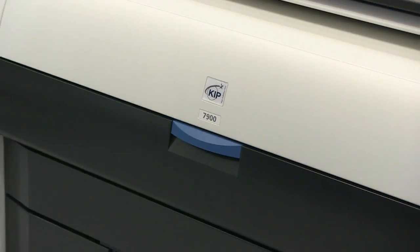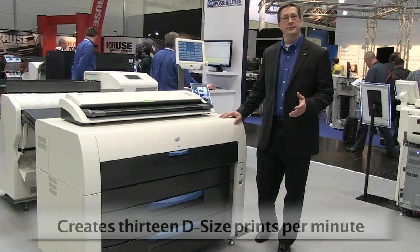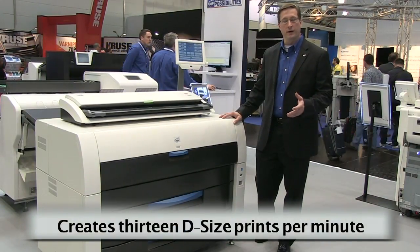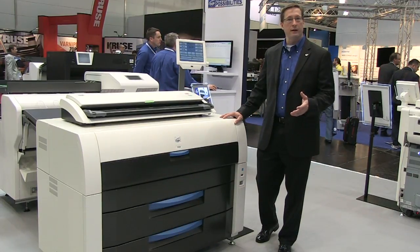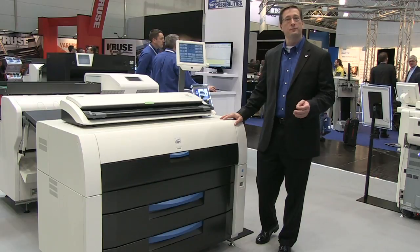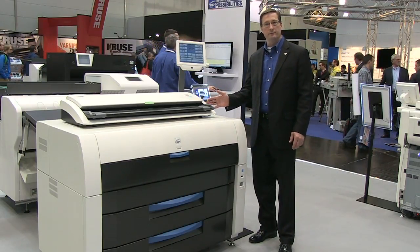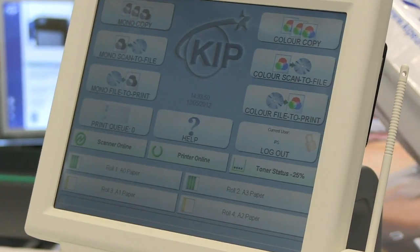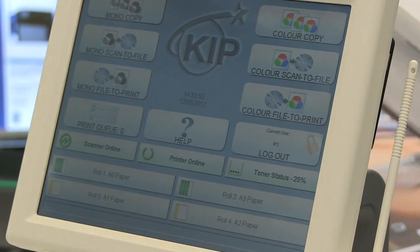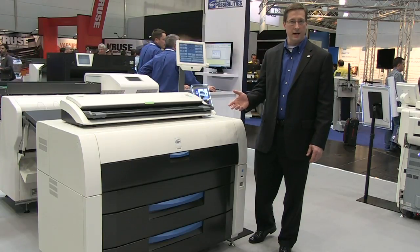The KIP 7900 is our introductory production print product that produces 13 D-size prints per minute as a four-row device. It begins its life as a network printer and then has the option of adding two different scanners, the KIP 2300 scanner as well as our new 720 scanner. It also offers folding and high-capacity stacking with the KIP 1200 1000-sheet stacker.